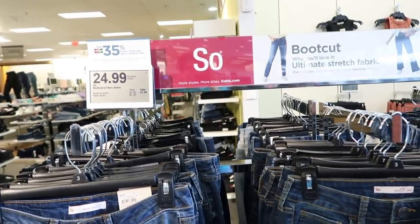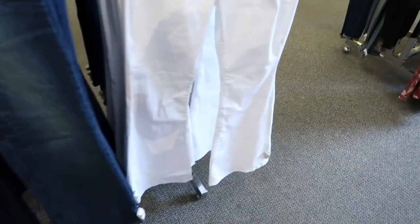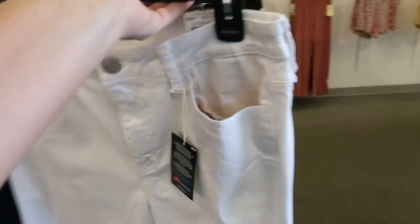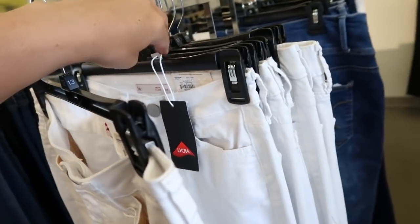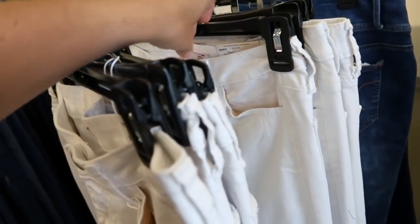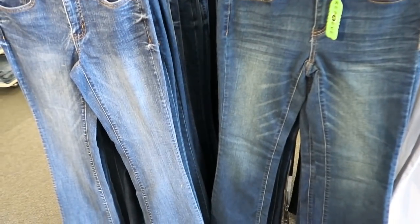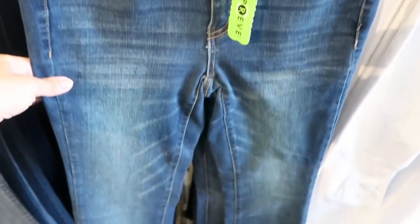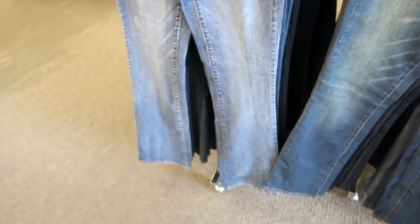I'm also seeing the flare jeans — I showed you guys these before. They're on sale for $24.99. They have them in white with that really oversized flare, a lot like the Free People pair I have. These are true to size — I usually get my normal size 28 or the sevens. The flare are normally $40 and the bootcut are normally $36, but they're also $24.99. They have this wash that has a vintagey look and then another one that's a little more washed out.